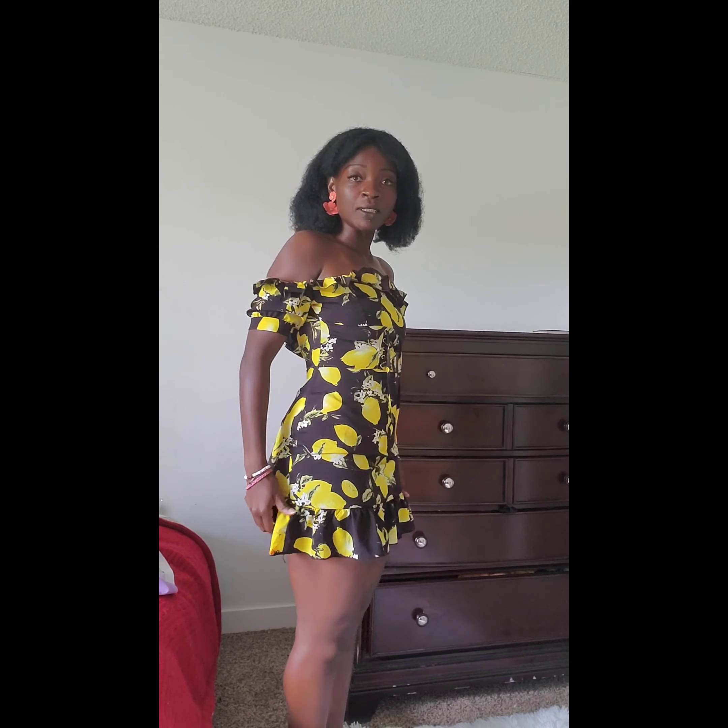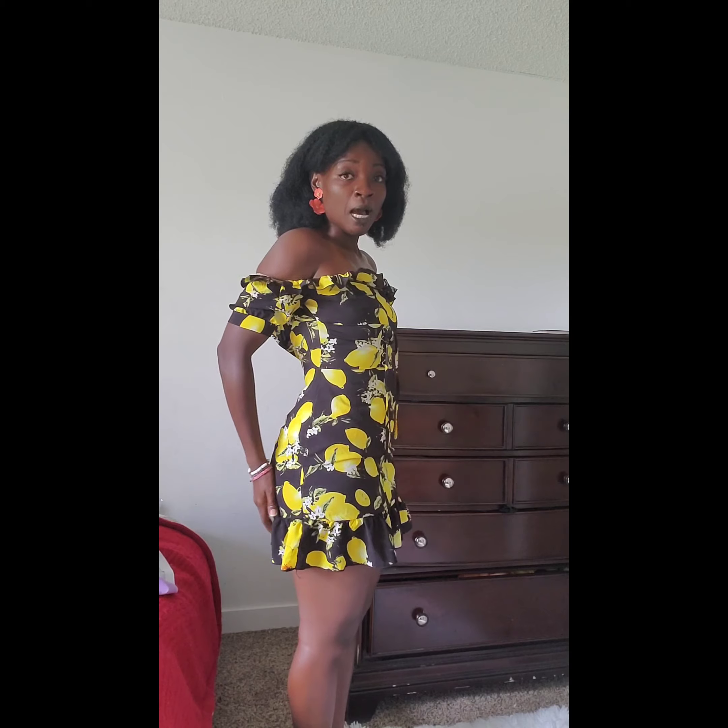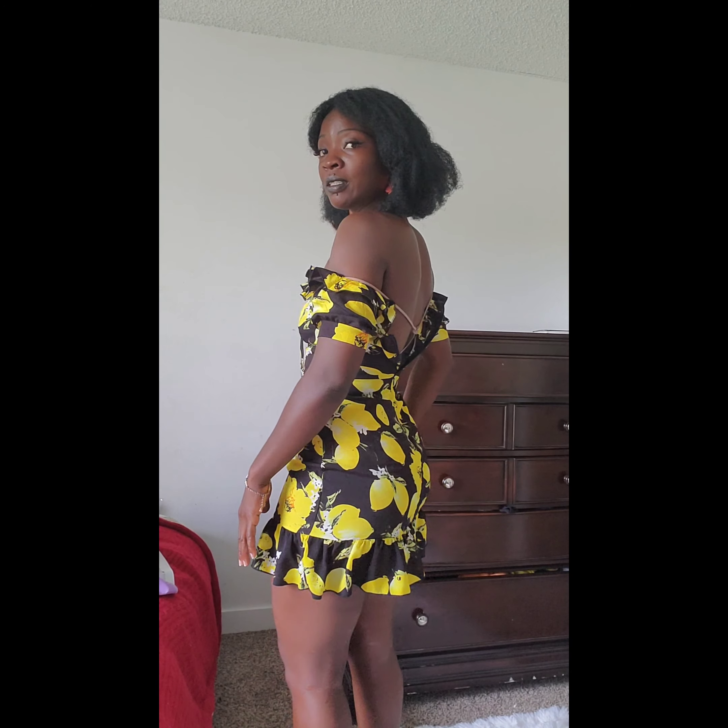For example, this lemon dress. I really love it — it's really short. I like to wear some tights underneath. It doesn't have really any elastic. I like that right here it cinches it in, and then the ruffles.